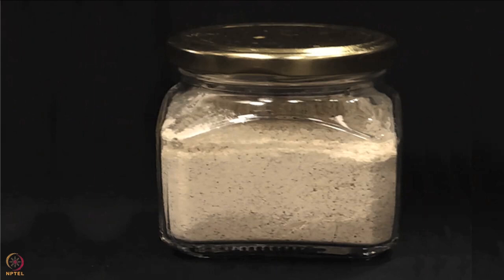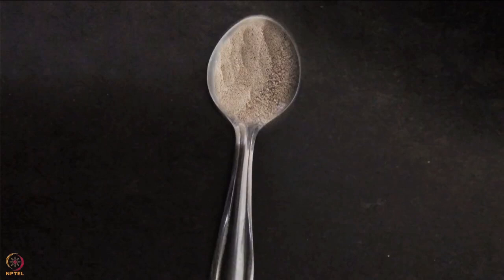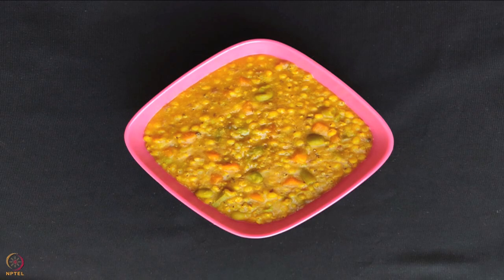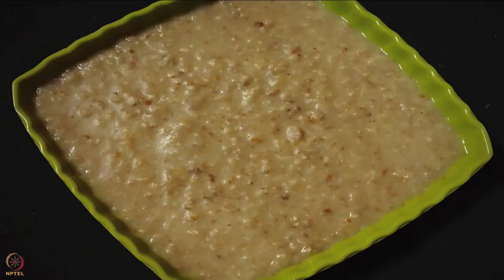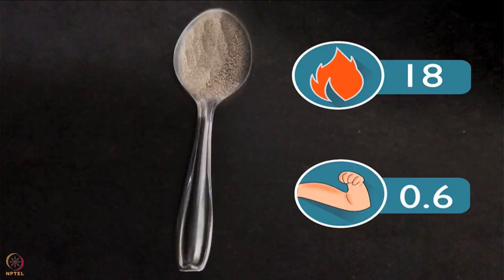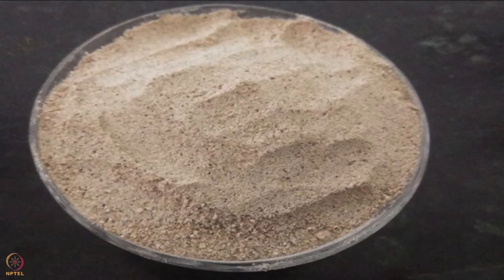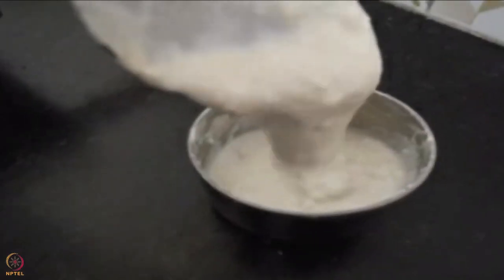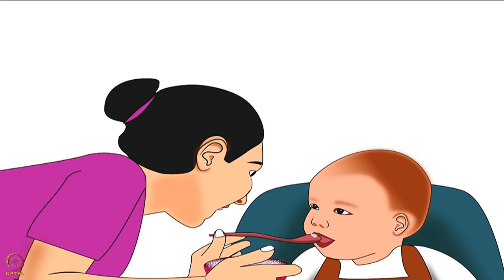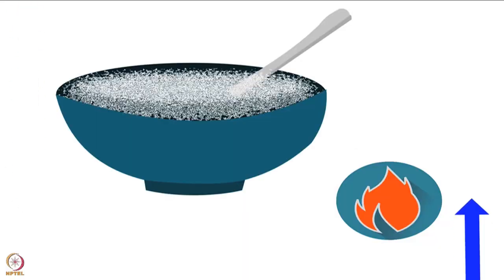Store this amylase powder in an airtight container. One teaspoon of amylase powder can be added in various baby foods before cooking such as thick dals, vegetable puree, and khichdi, or one can make a porridge of amylase powder. One teaspoon of amylase powder gives around 18 calories and 0.6 grams of protein. Amylase powder has a unique property: it decreases the thickness of food, so more can be added to the baby's food as it reduces bulk and makes it nutrient dense.